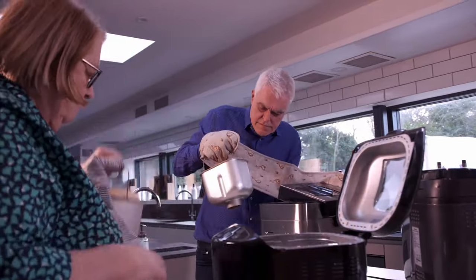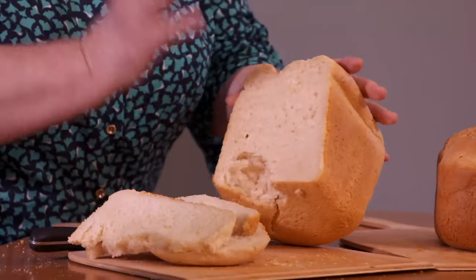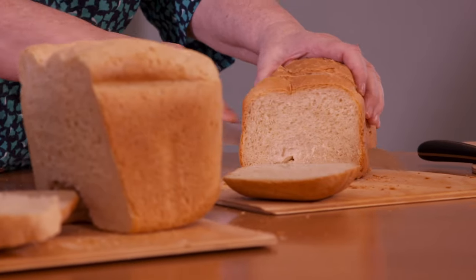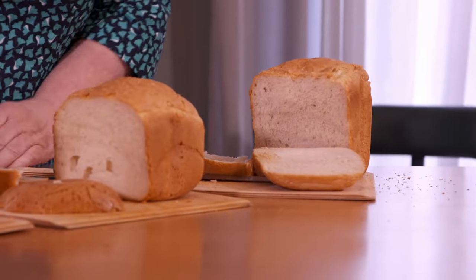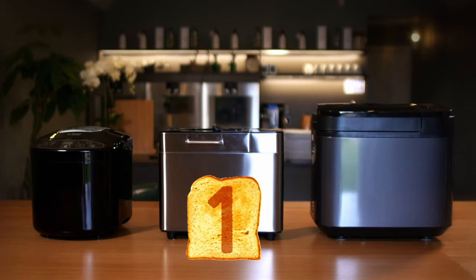With cake making underway, our bread is ready for the all-important taste test. The Russell Hobbs loaf is first: 'It's a very light bread, it hasn't got that hardness about it — but it's tasteless, not much flavour.' Next, the Gastroback loaf: 'That is a little bit firmer — it's got a firmer texture about it. I like that bread.' Then the Panasonic: 'I can tell immediately it's very, very soft bread — really spongy.' Though it doesn't taste bad, with a bland loaf from the Russell Hobbs and an overly spongy one from the Panasonic, it's the Gastroback that wins the bread test.